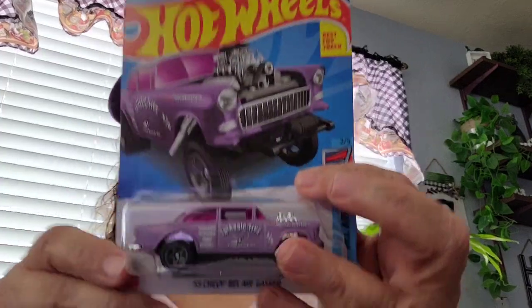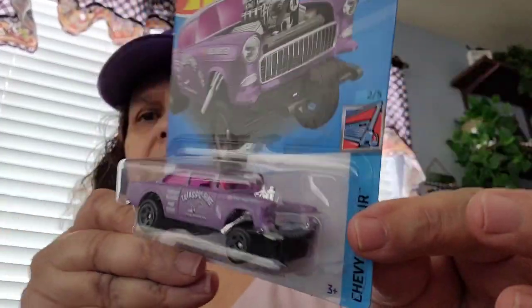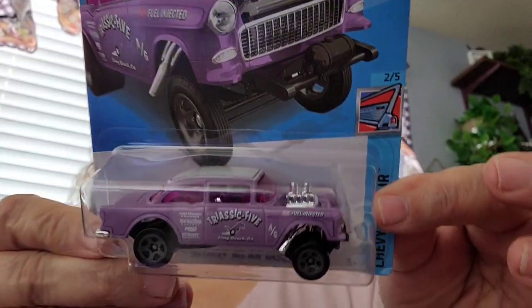Picked up some Hot Wheels, of course, for me. This one is the Chevy Bel Air in the purple and that's what it looks like. Picked up that one and then I picked up this one — another Chevy Bel Air.